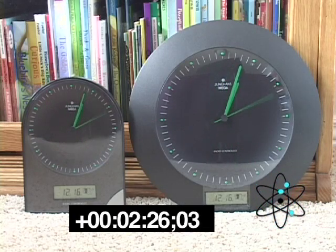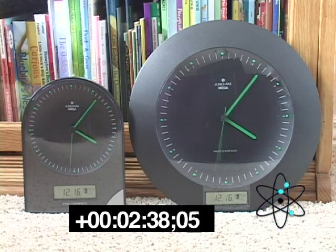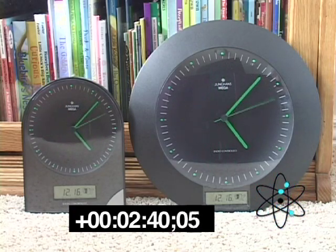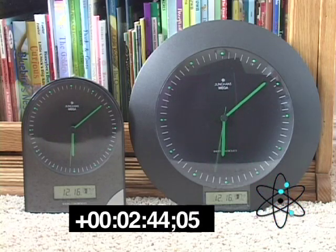According to the video timecode, it took just a little bit less than two and a half minutes for these clocks to receive all the time information they needed in order to set themselves. Now it's going to take just a little bit longer for the hands to finally spin around to the right position so these clocks can run normally.